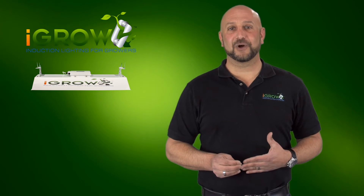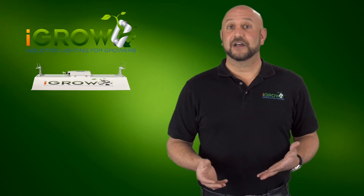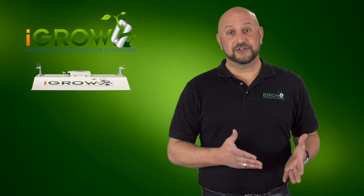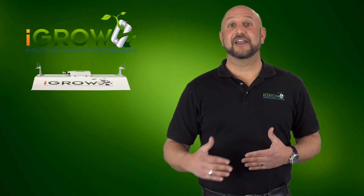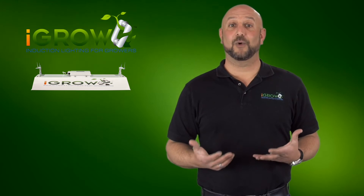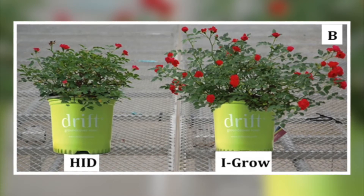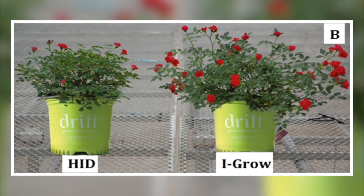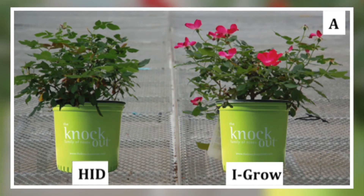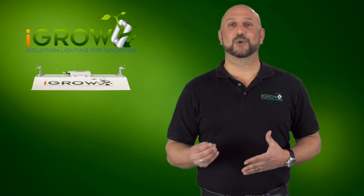And this turned out to be absolutely correct. The yield data coming in from growers who vegged with iGrow versus those who did not was higher. To take this hypothesis one step farther, the growers started from mother to clone to small plant to veg plant and then to iGrow bloom bulbs for their flower, wanting to see what, if any, impact this would have. After multiple grows, the yield numbers again increased. Almost all growers have found that they hit equal yield to their 1,000-watt HIDs in their third to fifth grow cycles. Now that's plant science and technology working together.